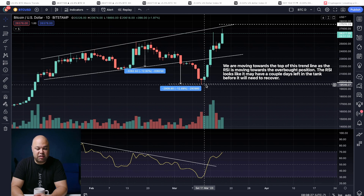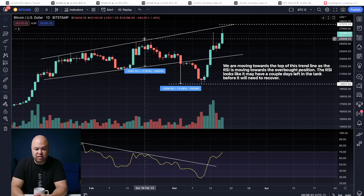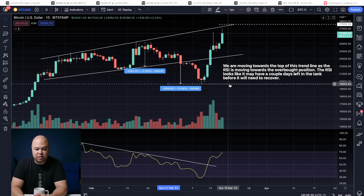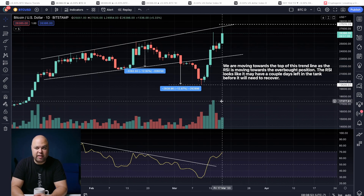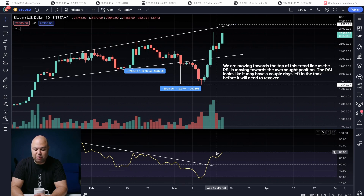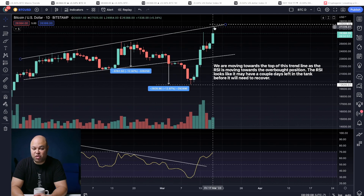We hit the measured objective of that breakdown almost to the dollar. The depth of this was 12.92%, and the depth of this breakdown was basically the same — we hit the measured objective pretty much perfectly and then broke out again. And so now we've got a breakout. We've broken above that trend line, which invalidates the bearish divergence.